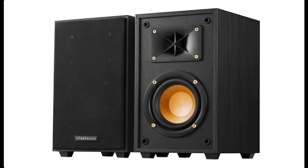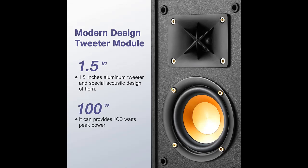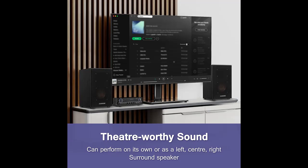Introducing a short picture overview of passive bookshelf speakers pair by Star Favor — two-way home stereo speakers, 50 watts RMS, 100 watts peak power, 4-inch wired audio speakers for home theater, model P4.